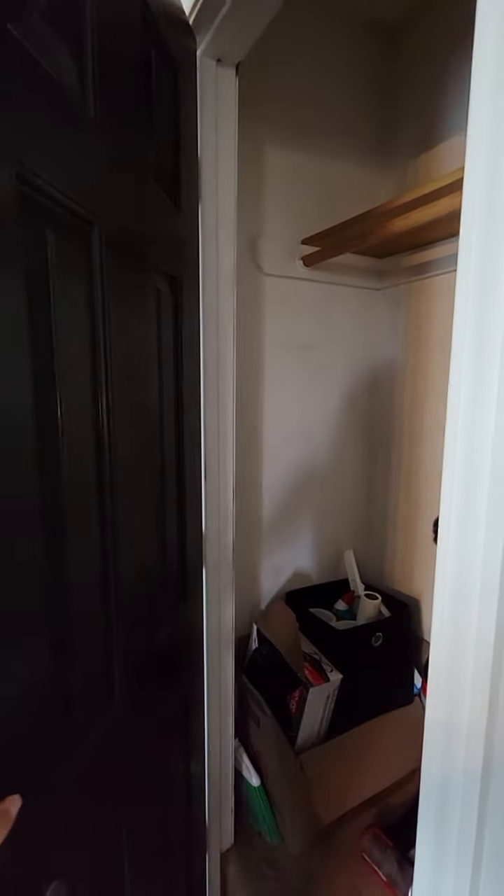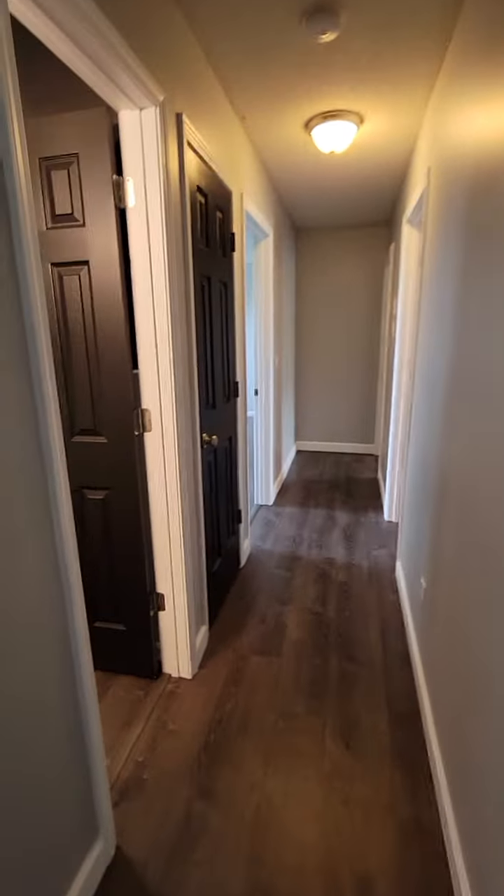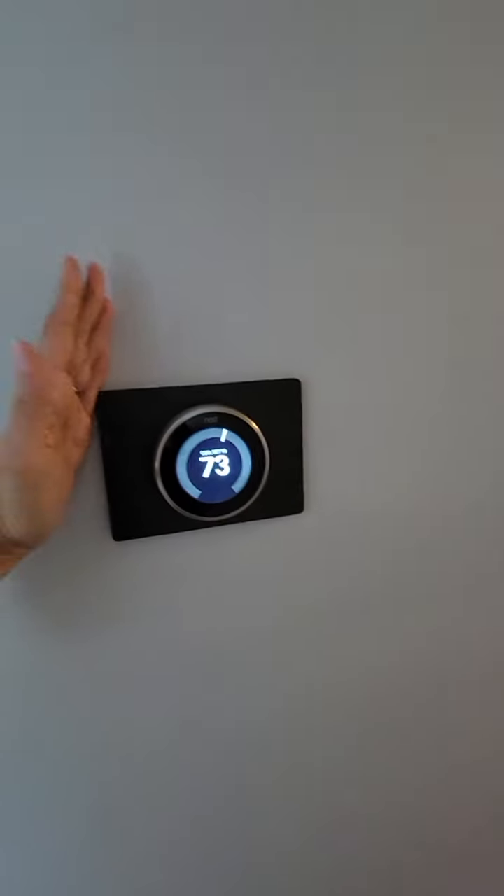Let's check out the bedrooms, but first they've got a coat closet. This Nest thermostat is staying.